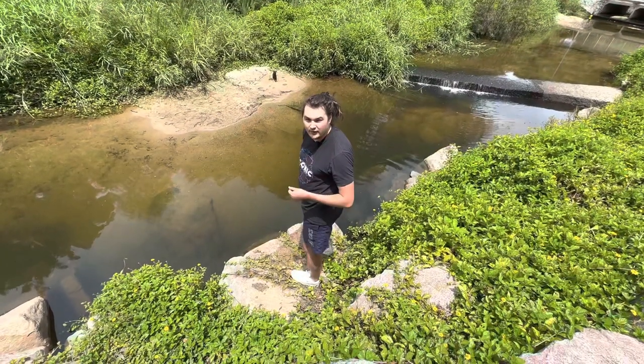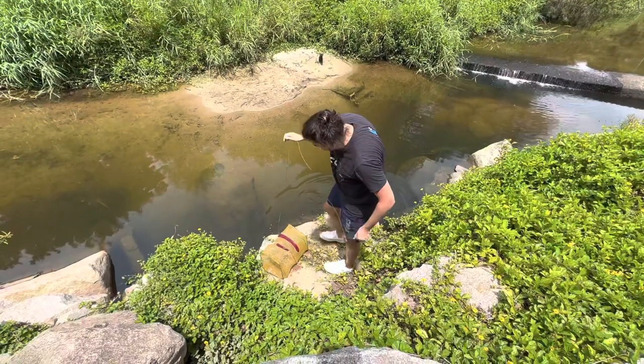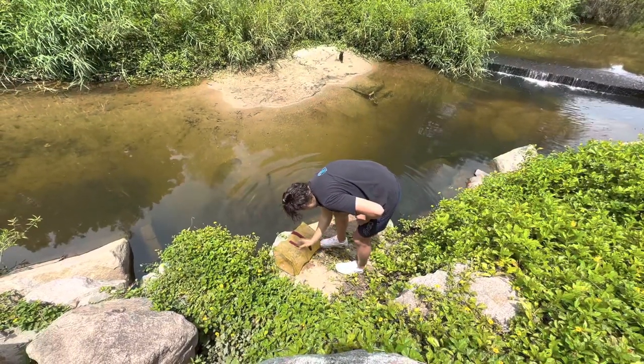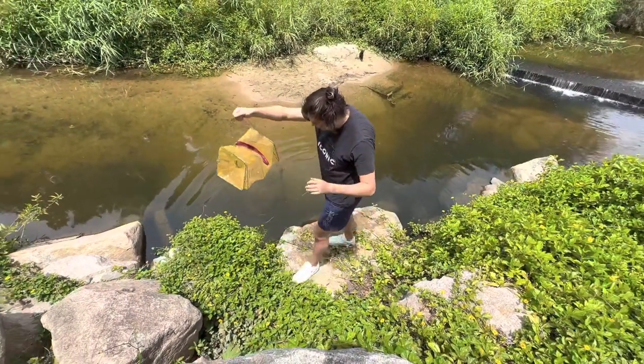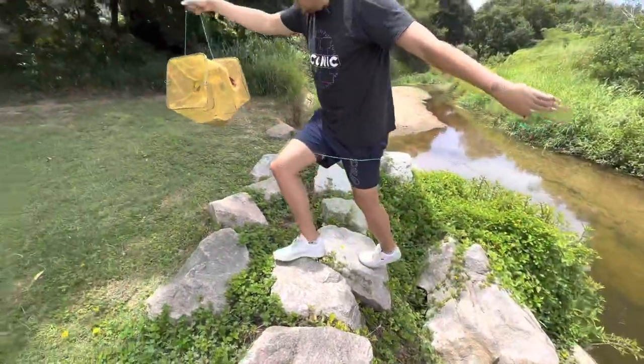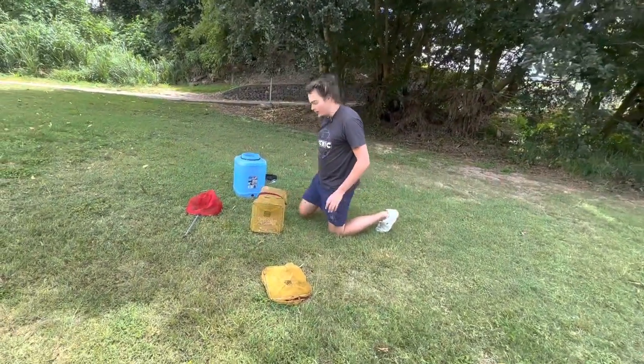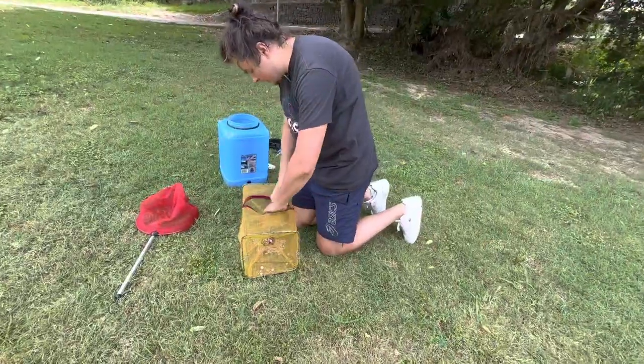Checking this third trap — I just saw some of those cichlids swim in, so I think we got some larger specimens. Oh, we got one riding on top. Wasn't sure what that was, but yeah, I think we got some larger ones in here so we'll be able to identify them properly. I'm pretty sure they are what we thought they were.